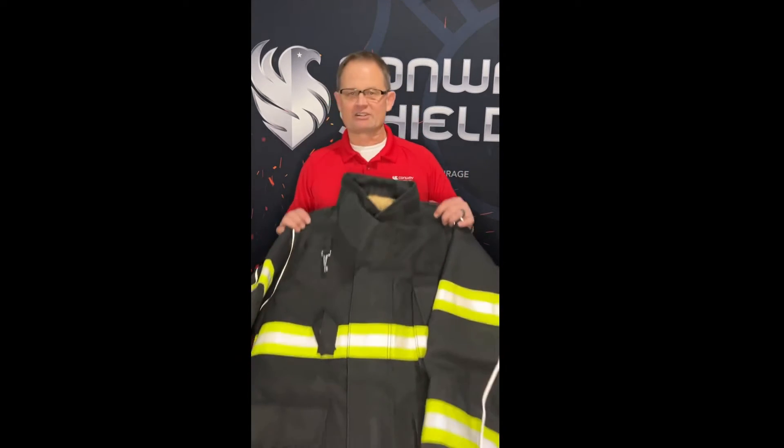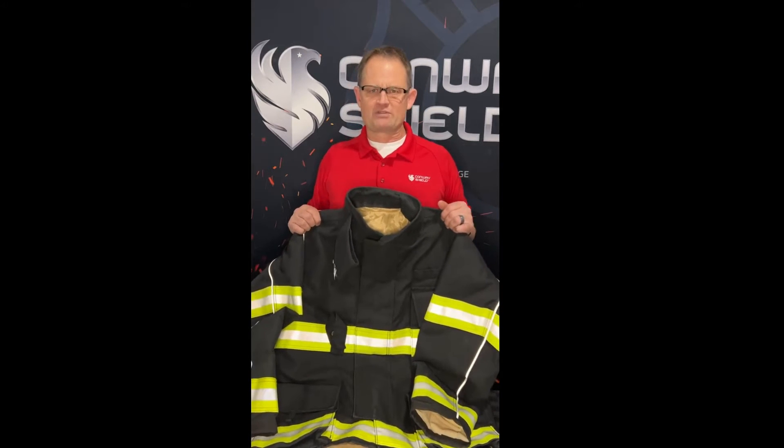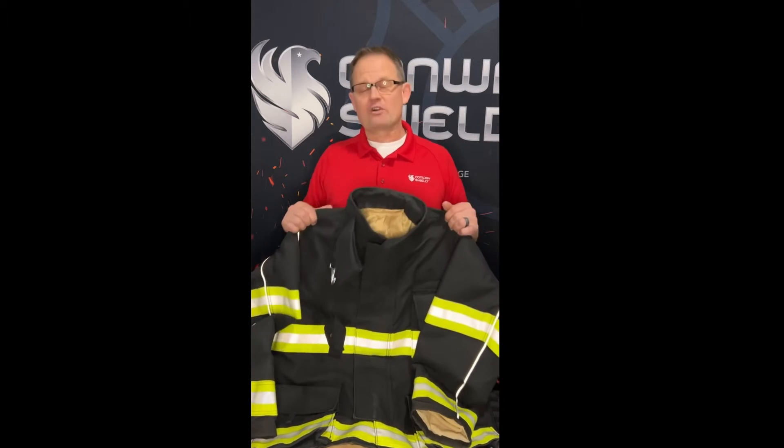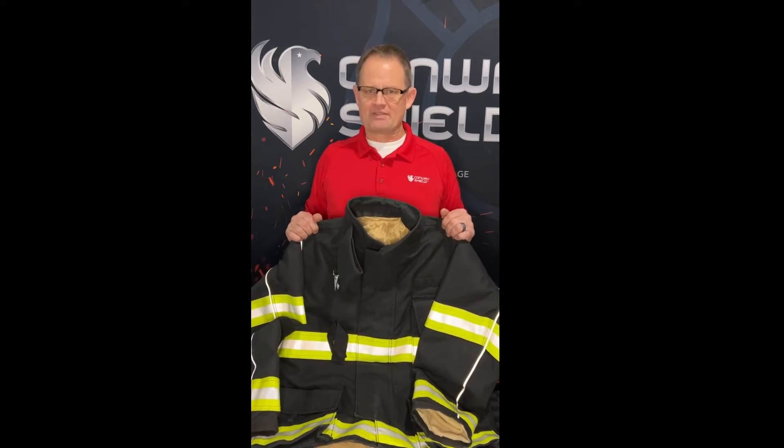That's why I want to introduce you to Lakeland Turnout Gear. Lakeland has taken great strides to solve both of those issues — price and lead time. They offer high quality turnout gear at a reasonable price and in a six to eight week lead time. Yeah, six to eight weeks, not months.